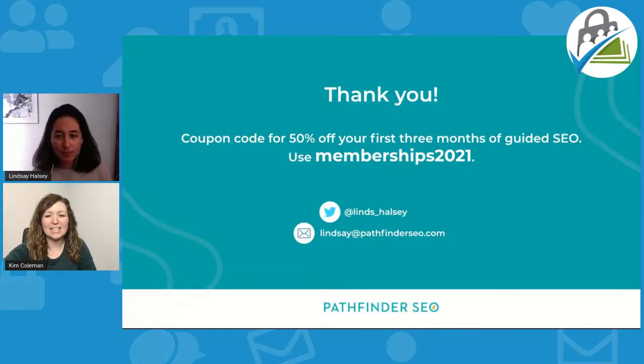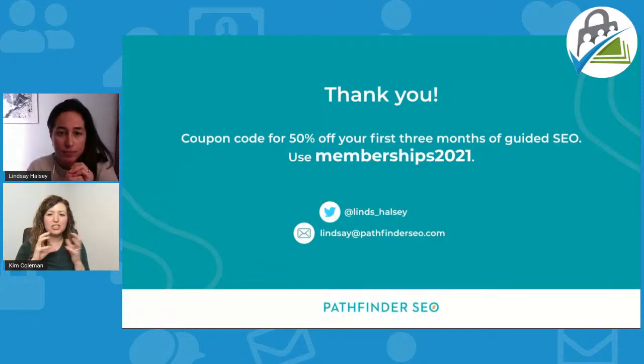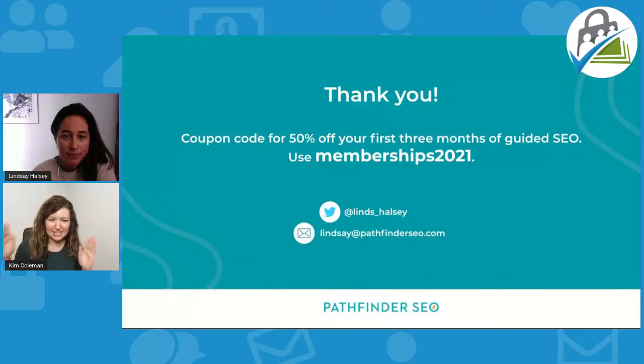Looking at SEO earlier rather than later and getting involved in a program like Pathfinder that teaches you what not to do early on is much easier than being ten years down the road with your blog. If you look at your site in Ahrefs or SEMrush, it can be an overwhelming list of nits to fix. If you knew those things from the baseline and start of your project, you wouldn't have permalinks that are too long or other structural issues that could be eliminated from the get-go.